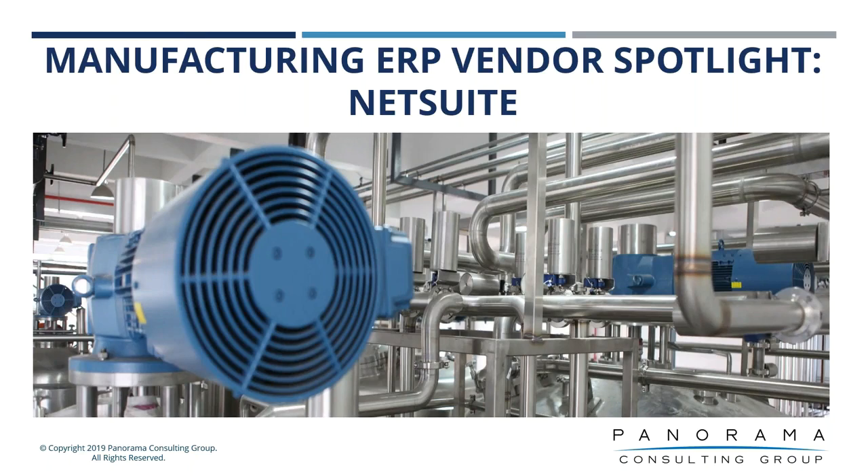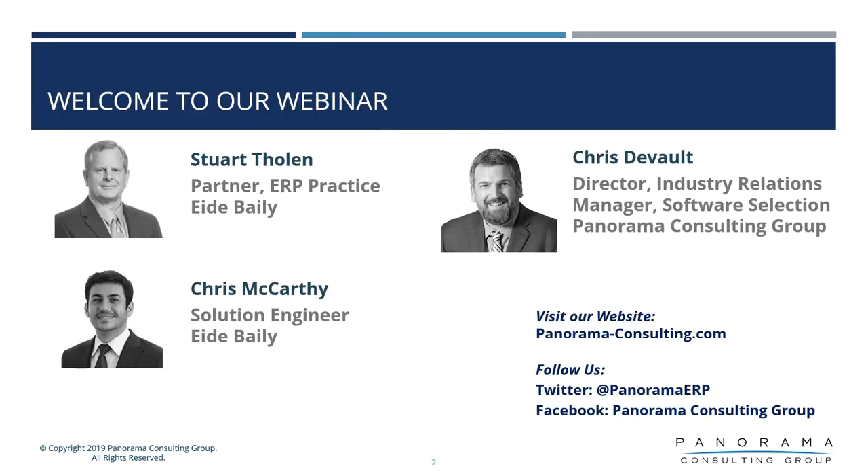Hello all and welcome to the Panorama Consulting Group ERP Vendor Spotlight. Today we're highlighting the NetSuite ERP application. My name is Chris DeVault and I'm the Director of Industry Relations and Manager of Software Selection here at Panorama Consulting Group. Today we have with us Stuart Tholen and Chris McCarthy from iBailey, representing the NetSuite application. iBailey is a former NetSuite Partner of the Year and continues to be a leading channel partner for NetSuite.